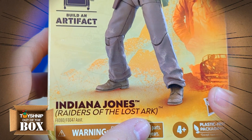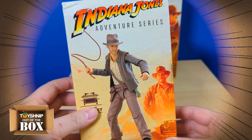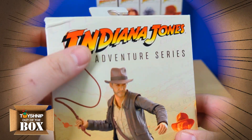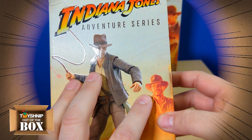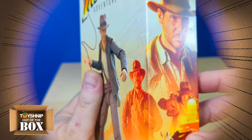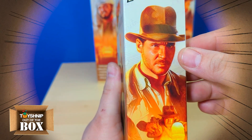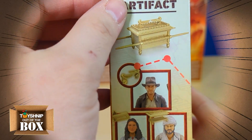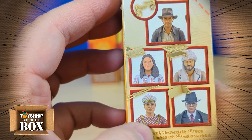Down here we have 'Indiana Jones and Raiders of the Lost Ark,' which is what this figure is based off of, as well as the rest of the figures in this wave. Along the back side we actually have a really faint detailing of a map that acts as the background to the boxes, and you can see that carry through the entire box design. Off to the side there's a movie poster-like illustration of Indy that wraps around and extends inside, with the logo up top and scenes right out of the movie. The other side focuses on the build-an-artifact — the Ark of the Covenant — showing each figure with the pieces they come with.